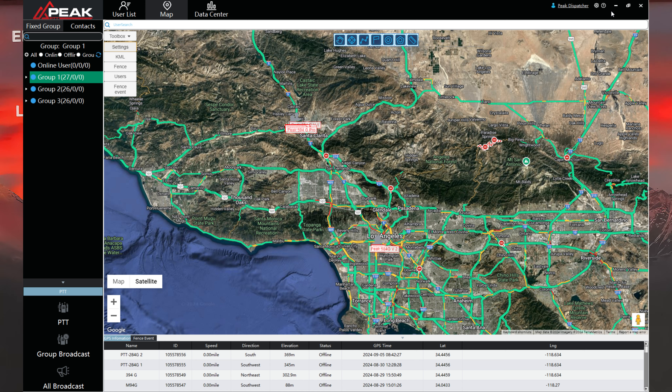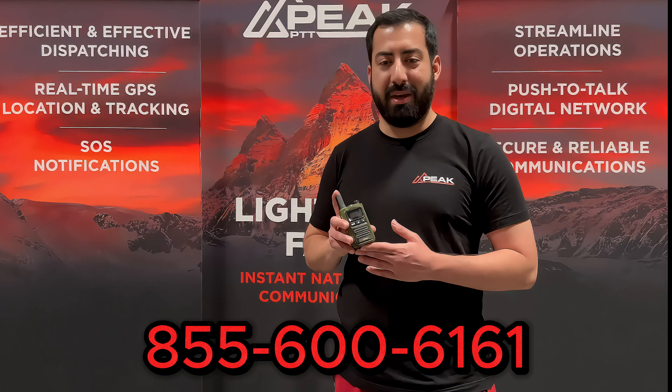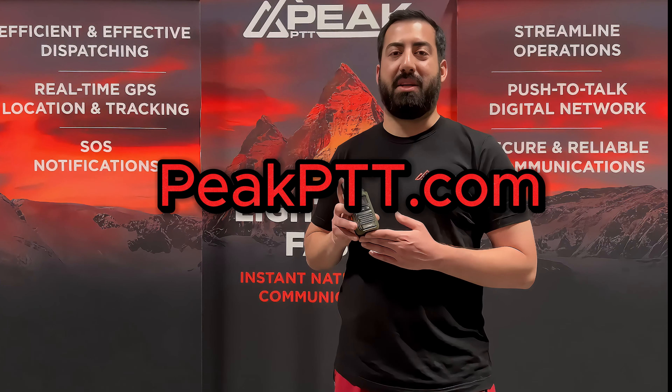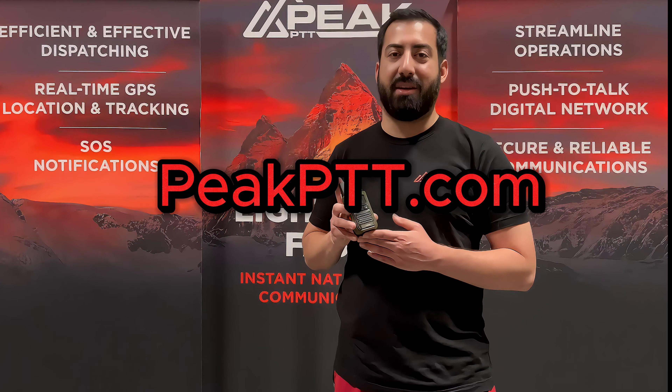Without needing your own radio, you can talk to them through your computer. Call us today at 855-600-6161 or visit us online at peakptt.com — that's P-E-A-K-P-T-T dot com.